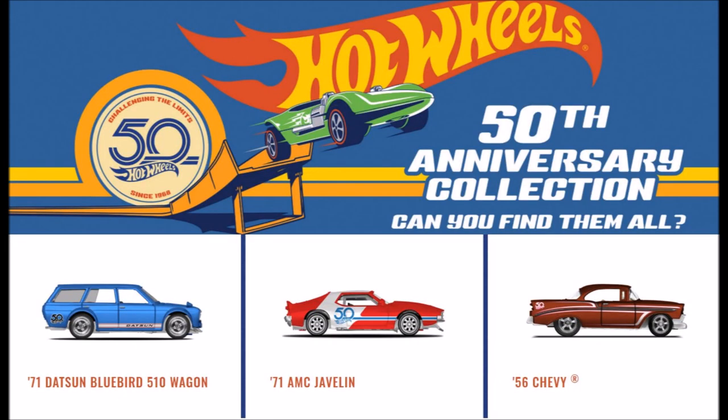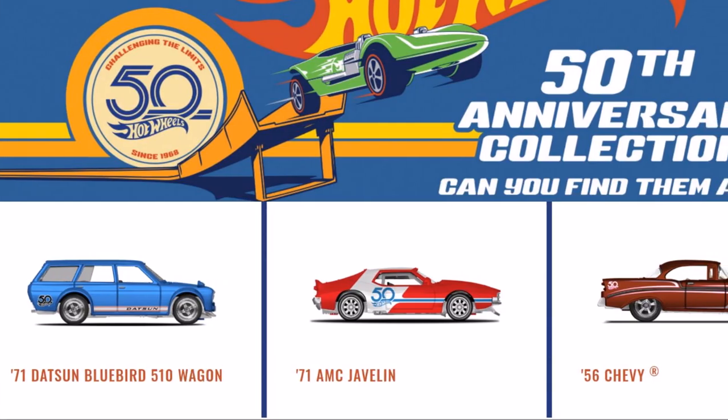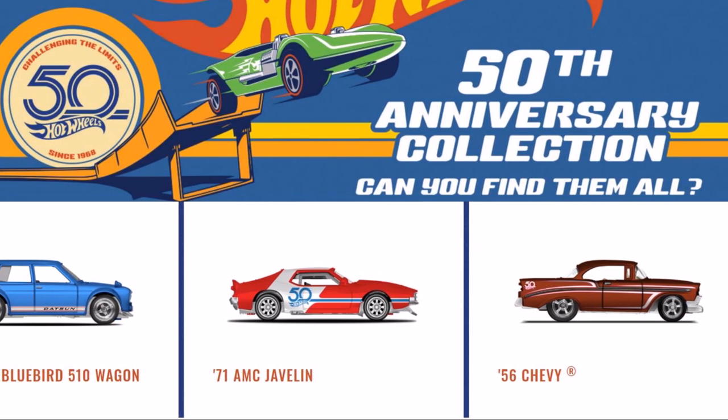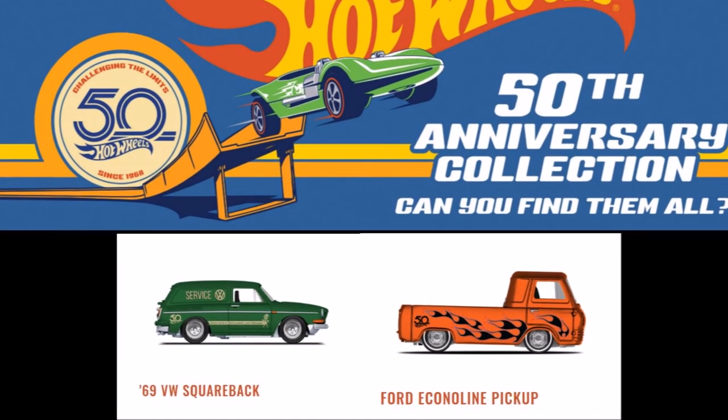Next is the 50th Anniversary Fan Favorites. This set will have two separate releases. The cars in the first release are the 71 Datsun Bluebird 510 Wagon, the 71 AMC Javelin, the 56 Chevy, the 69 VW Squareback, and the Ford Econoline pickup.